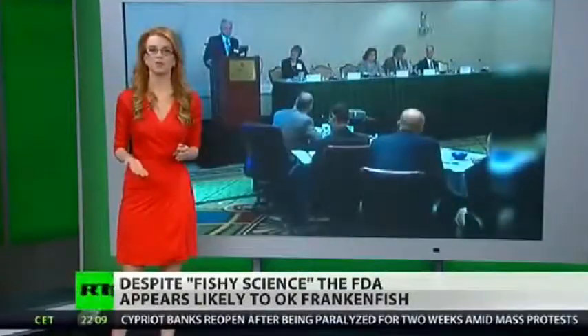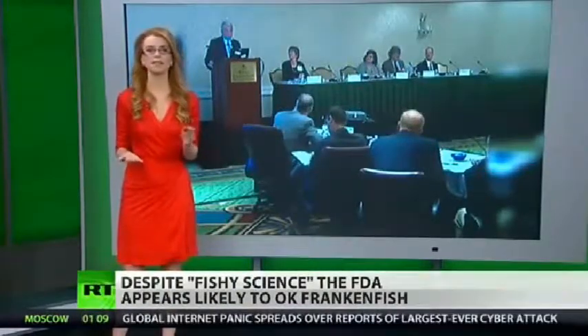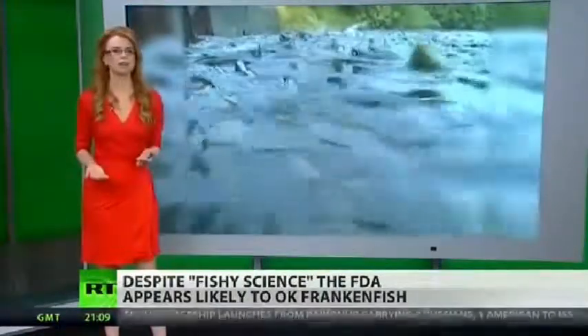With the FDA's approval, this would be the first genetically modified animal allowed in the U.S. for consumption. This is important because this fish sets the regulatory precedent for every GMO animal after it. Consumer watchdog groups say not so fast.